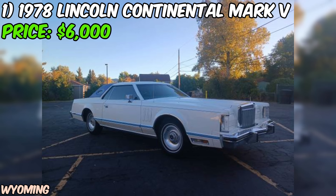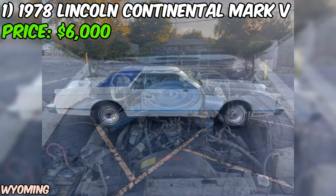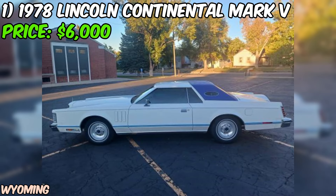This car commands attention wherever it goes. The white paint job on this particular example is a timeless choice that showcases the car's elegant design. Under the hood, the 460 cubic inch V8 engine is a powerhouse that provides smooth, effortless acceleration. Paired with the C6 automatic transmission, this powertrain combination offers a perfect balance of performance and comfort — you can imagine yourself cruising down the highway, the engine purring like a content cat as you sink into the plush seats.